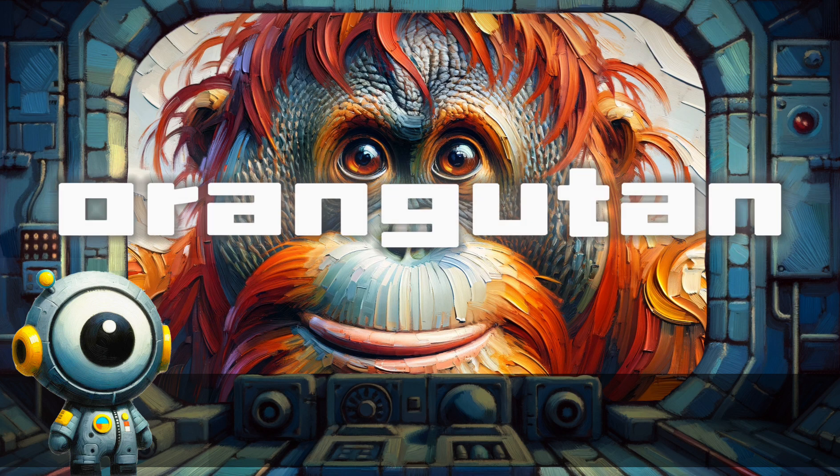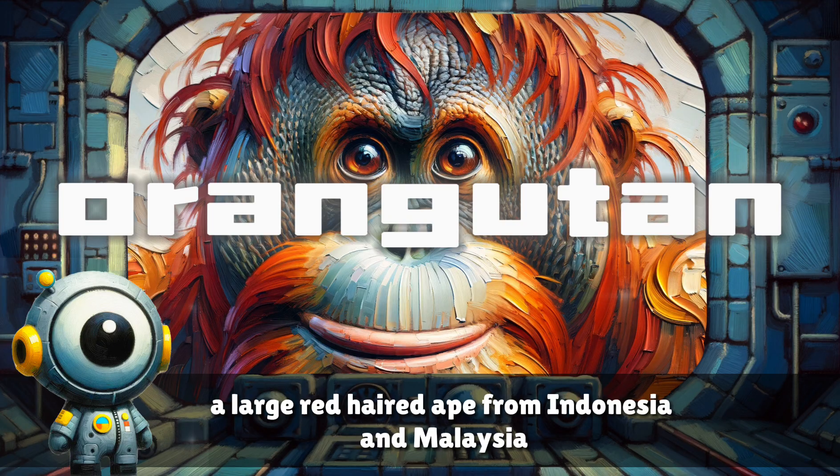Orangutan. A large red-haired ape from Indonesia and Malaysia.